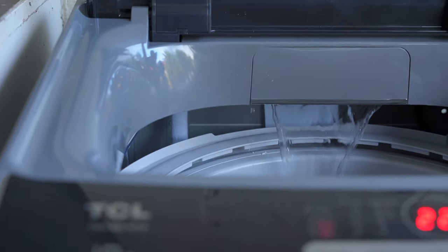Achievement unlocked — I was able to wash clothes for the first time in my life, and laundry day was a huge success! It was actually a lot easier than I expected, all thanks to the TCL P7 Series washing machine. It's so intuitive that even a noob like me was able to figure it out. So ngayon, expert labandera na ko — or feeling expert, at least!